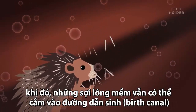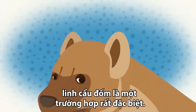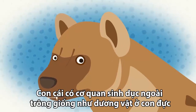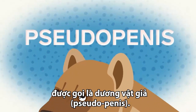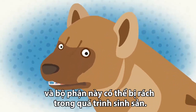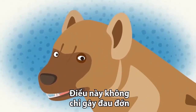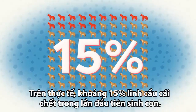The spotted hyena has an interesting birth as well. Females have phallic-like genitalia — the scientific term for this is pseudoplatus — and they give birth out of the pseudoplatus, which will sometimes rip apart in the process. It's not only painful, it can be lethal. In fact, about 15% of first-time mothers die giving birth.